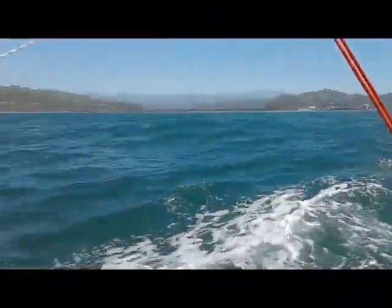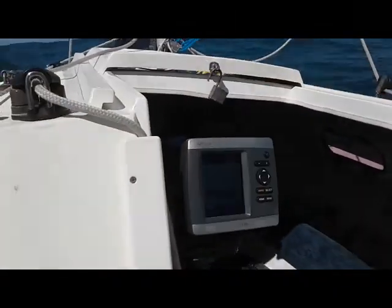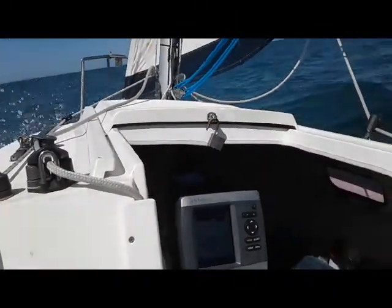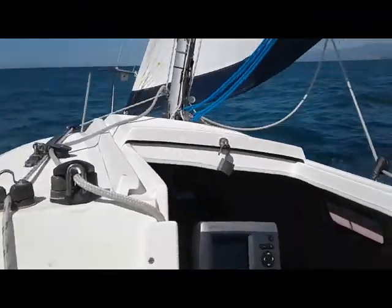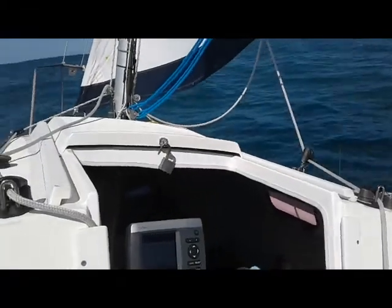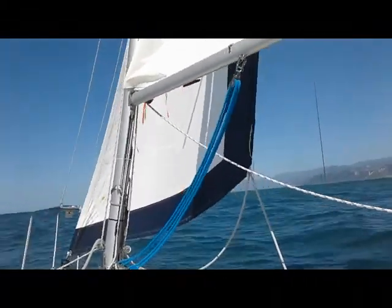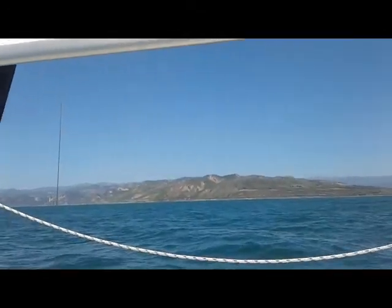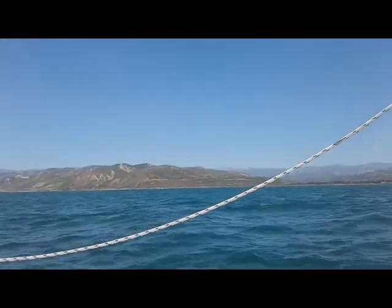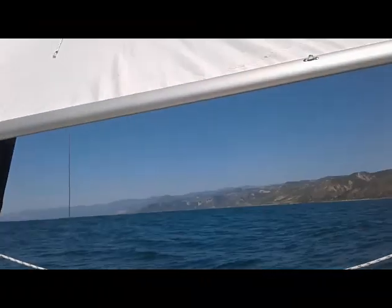We've got a nice strong wind right now. We're doing somewhere between 4 and 5, sometimes 5.6 knots. I've seen up as high as 5.8 — that's probably going down on a swell. Beautiful day out here in the Pacific. The 101 freeway is way out there, you probably can't see that. Alright, that's it. I'm rolling. Take care.